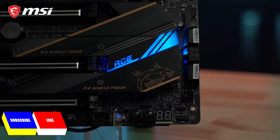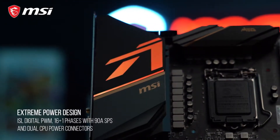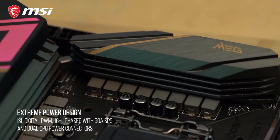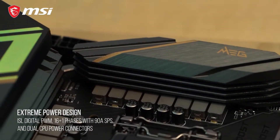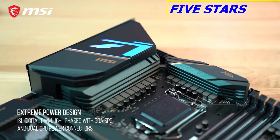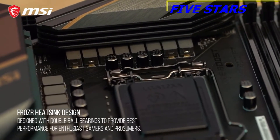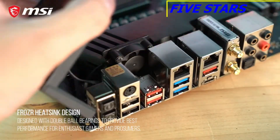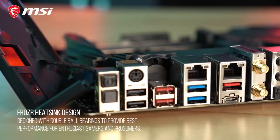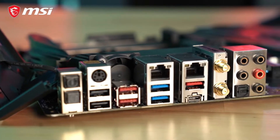The MEG Z490 ACE is perfect for enthusiasts looking to push the limits of their systems. It boasts a 16 plus 1 mirrored power arrangement design for the VRM, digital power regulation, and 90A smart power stages. Cooling the VRM is MSI's Frozer heatsink design, built with a heatpipe, thermopads, baseplates, and active cooling for sustaining stable power delivery to the processor even during extreme overclocking.